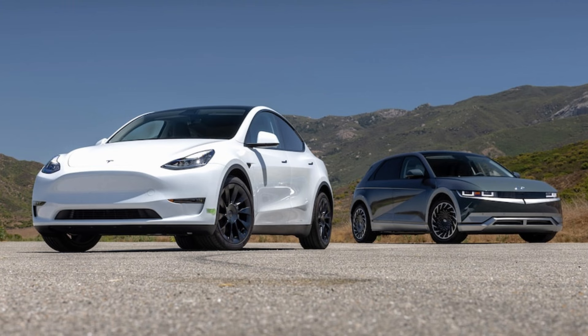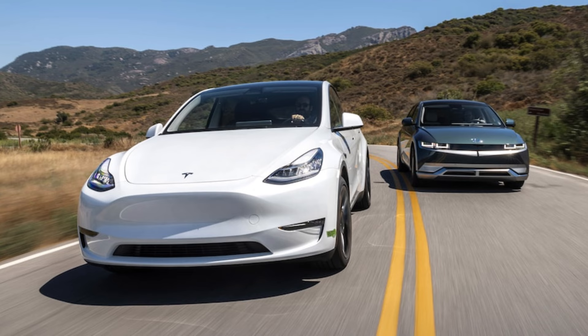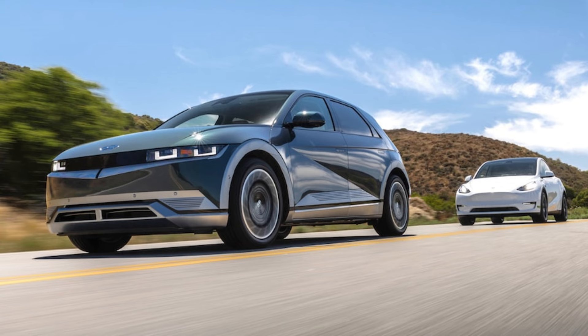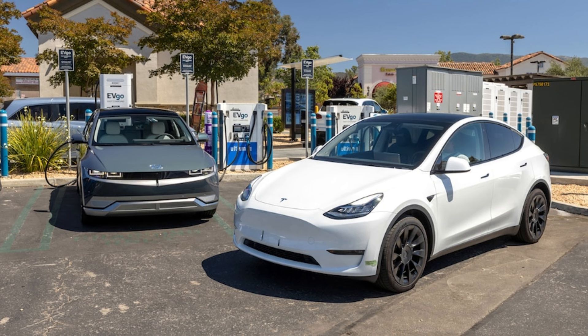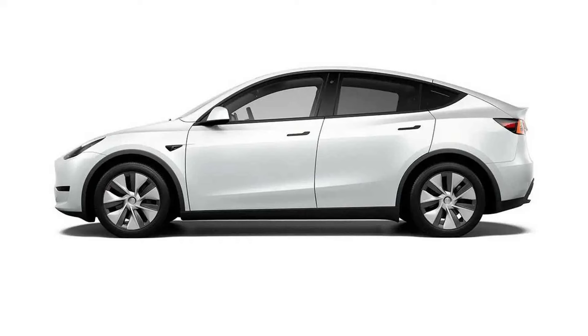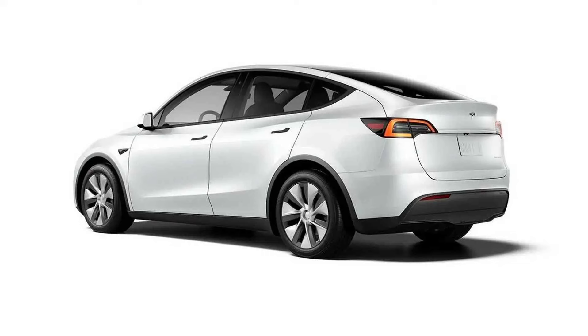Tesla Model Y starting at $43,990 without tax credits and delivery fees. The base version of the Model Y, which is often referred to as the rear-wheel drive because it only has one rear-mounted electric motor, comes as standard with a silver metallic paint, 19-inch Gemini wheels wearing all-season tires, and an all-black interior with seating for five people. The Tesla Model Y has a base EPA-rated range of 260 miles when choosing the entry-level RWD model.